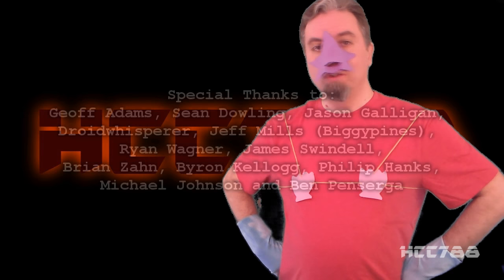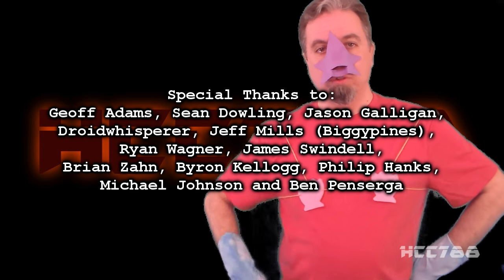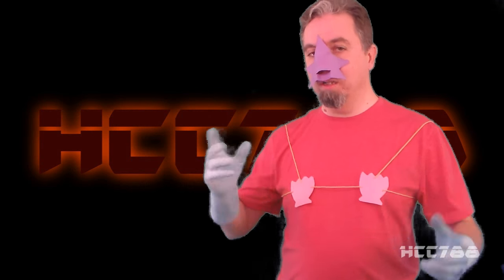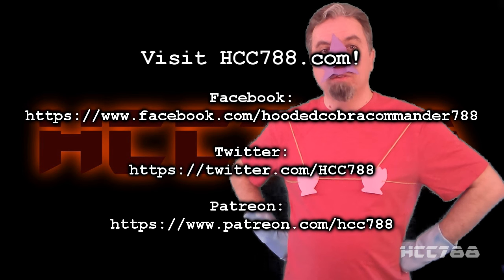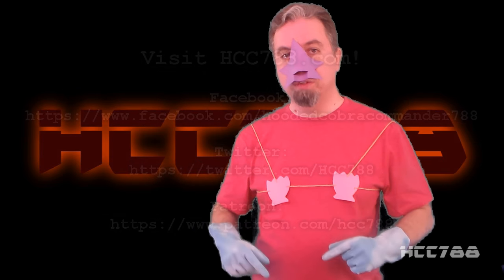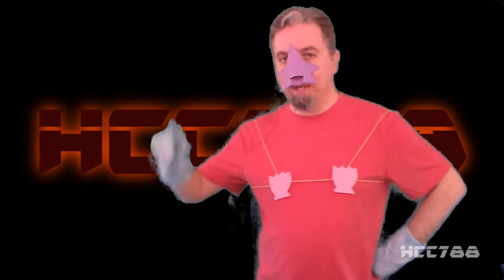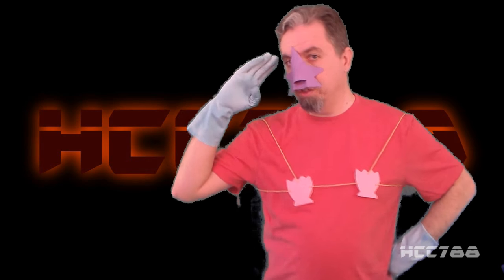That was my review of the Locust. I hope you enjoyed it. If you did, make sure you give this video a thumbs up on YouTube and subscribe to the YouTube channel. Like me on Facebook, follow me on Twitter, and share this video — that's what helps this channel grow. Support the channel on Patreon for some special perks; the support of patrons helps improve the quality of these videos. Visit the website hcc788.com to see this review and all my other G.I. Joe reviews, and to order some cool stuff like an HCC 788 t-shirt. Thanks for watching. I'll be back next week with another vintage G.I. Joe toy review. And until then, remember: only G.I. Joe is G.I. Joe. G.I. Joe tough!